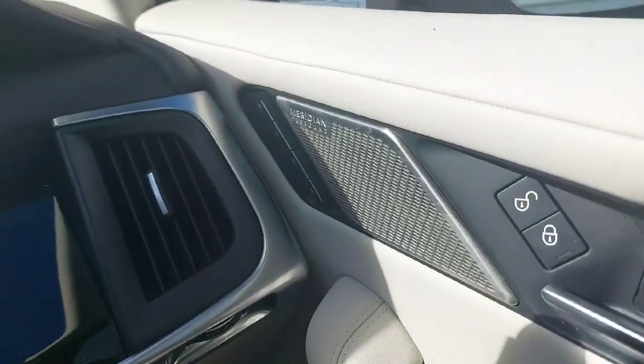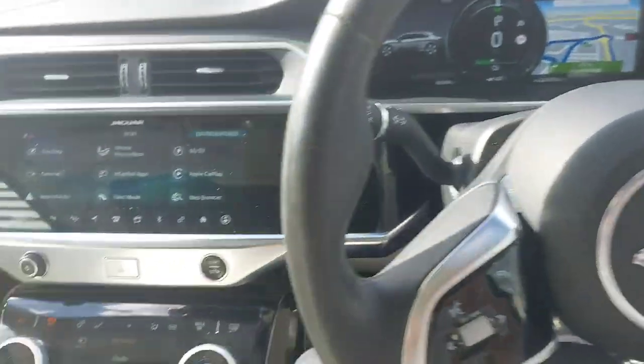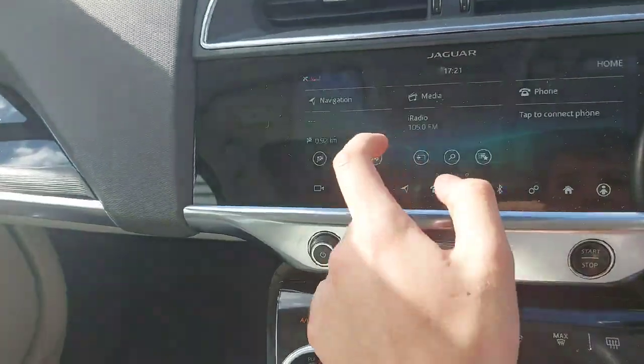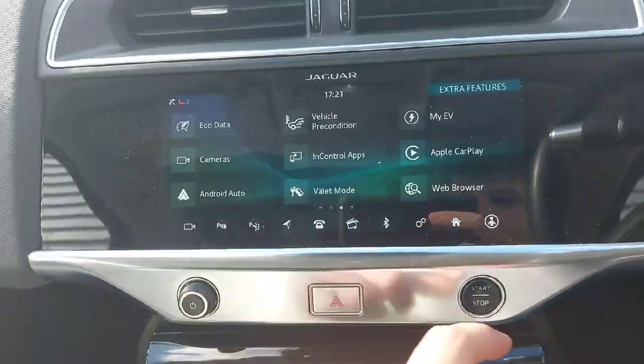Inside the car you have your 3 function memory seats, your Meridian sound system, multifunction steering wheel. This car comes with standard features such as built-in sat-nav navigation, standard radio setup, Bluetooth, Apple CarPlay, Android Auto, 360 cameras, and heated seats.